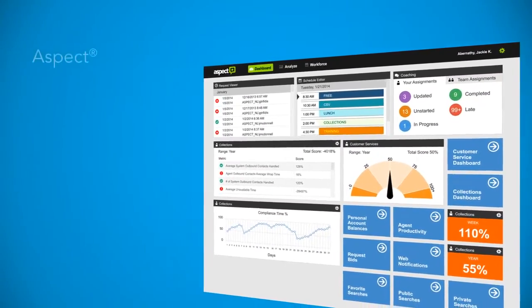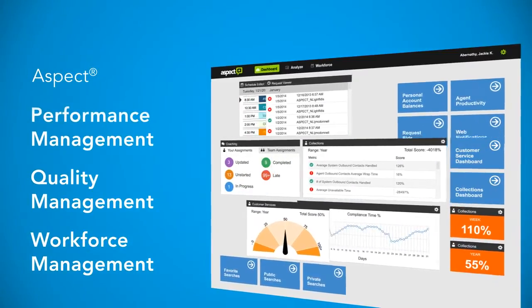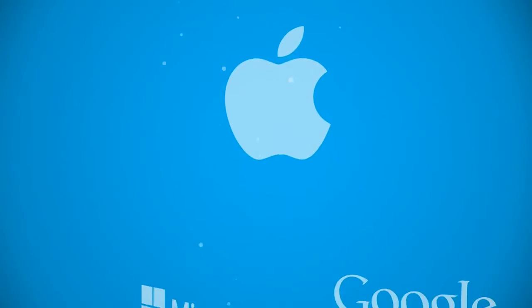This fresh and innovative approach ushers in a new era for workforce management, quality management, and performance management, with breakthrough usability not seen before in these systems.